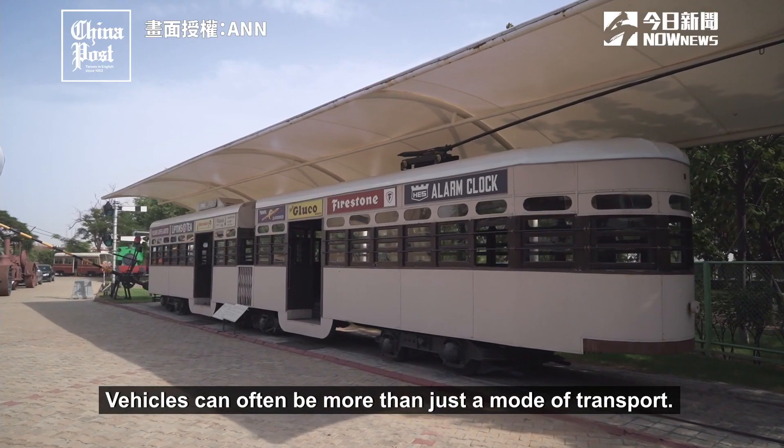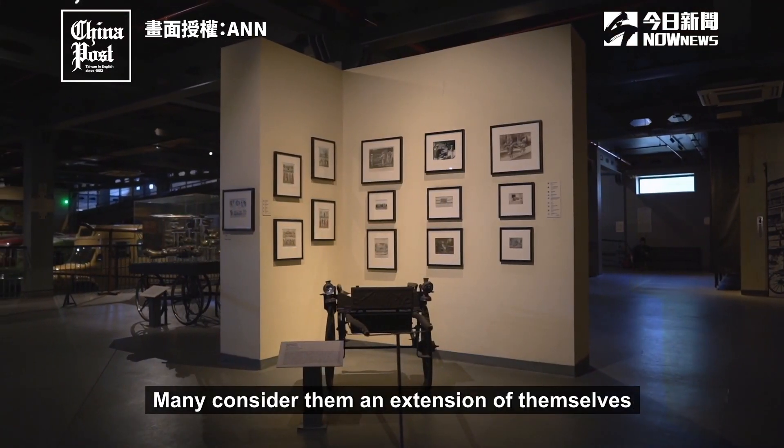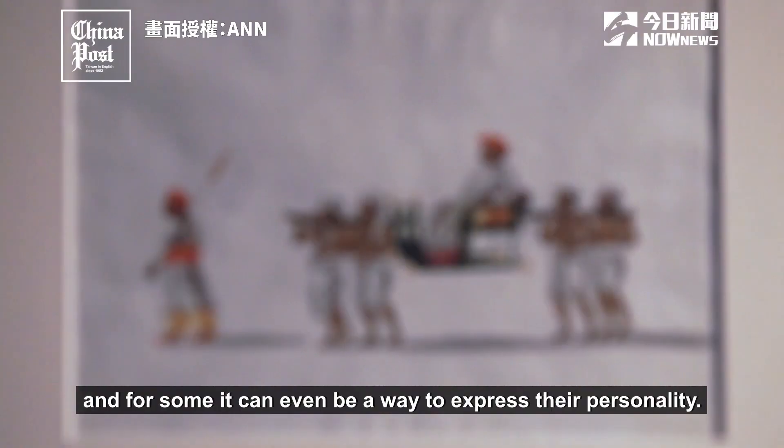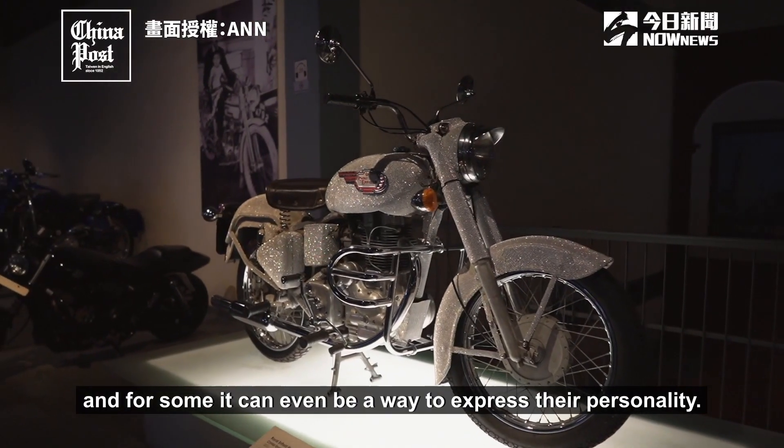Vehicles can often be more than just a mode of transport. Many consider them an extension of themselves, and for some it can even be a way to express their personality.